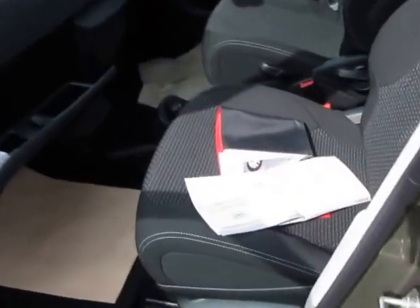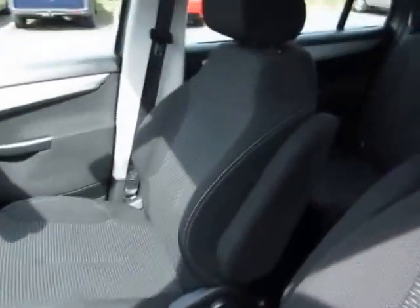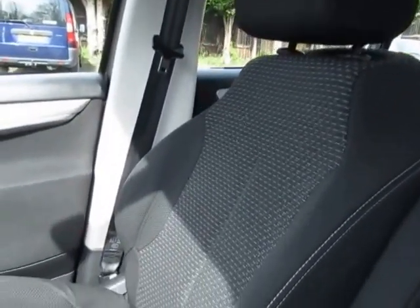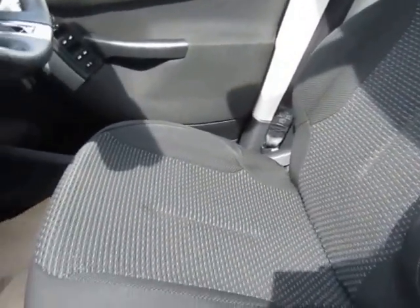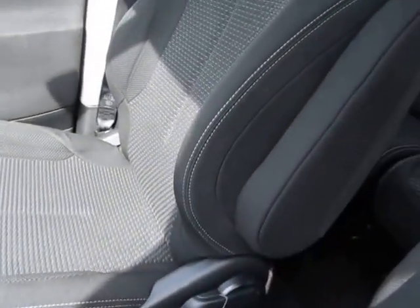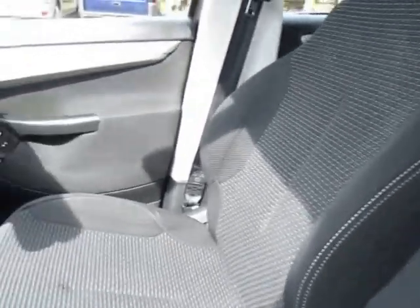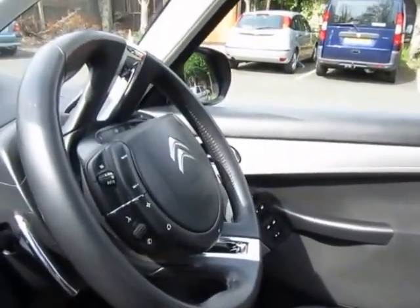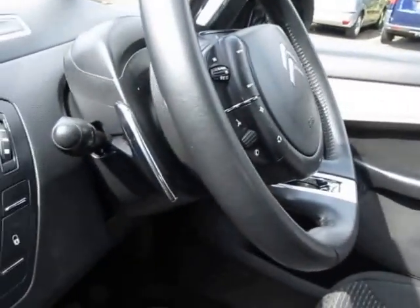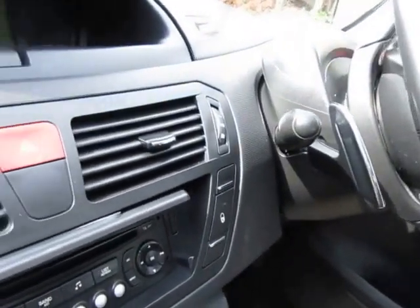I'll show you on the inside. The seats have worn very well but they've not had much use, hence they look good. Centre armrest. Multifunctional steering wheel and cruise control. Good stereo system.